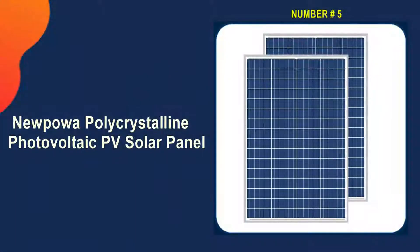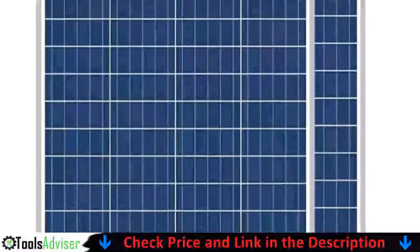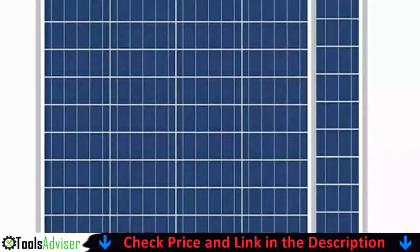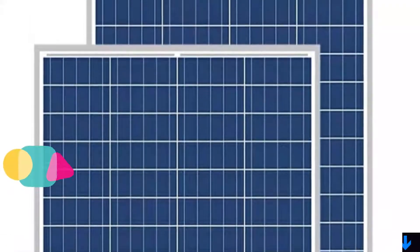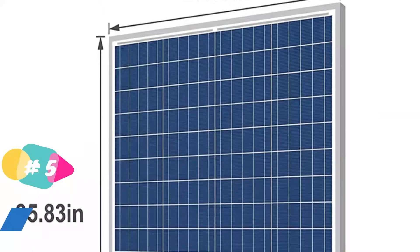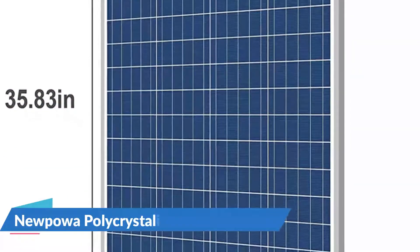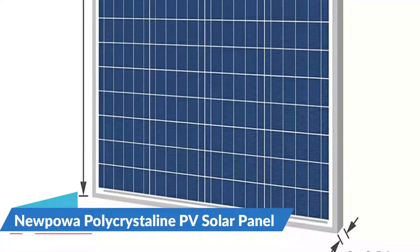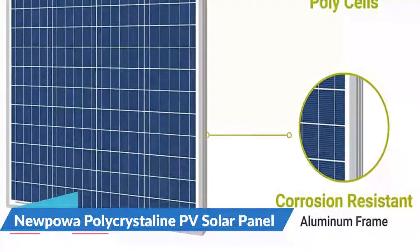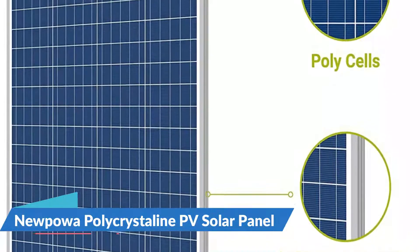Last in our best solar panel for boat list is the Nupawa Polycrystalline Photovoltaic PV Solar Panel. This Nupawa Polycrystalline Solar Panel is the best overall due to its durable TPT backsheet, which ensures better panel activity. It's not only tough enough to withstand a variety of weather conditions, but the body of the panel is also designed to protect against high winds, hail, and even snowfall. The goal is to capture natural power in a rigid form and convert it into the maximum amount of electricity possible.